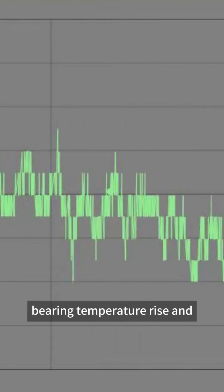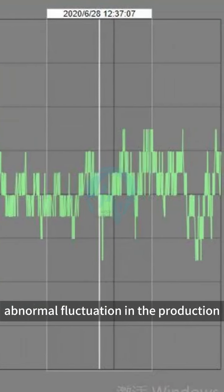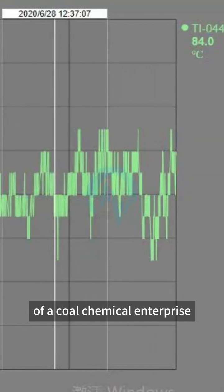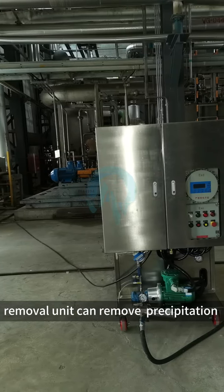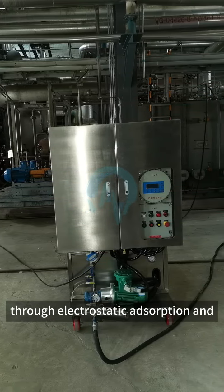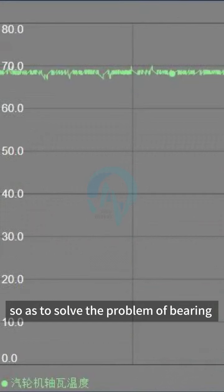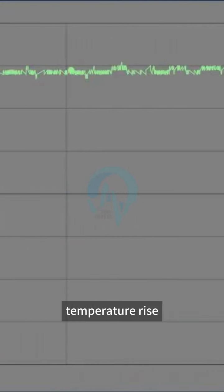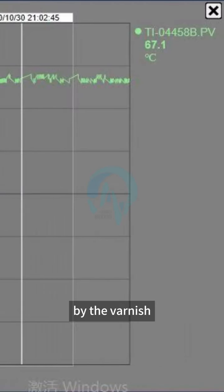In view of the problems of bearing temperature rise and abnormal fluctuations in the production of a coal chemical enterprise, the WSD environmental protection varnish removal unit can remove the precipitation and dissolved varnish in the oil through electrostatic adsorption and resin adsorption, so as to solve the problem of bearing temperature rise and abnormal fluctuations caused by varnish.